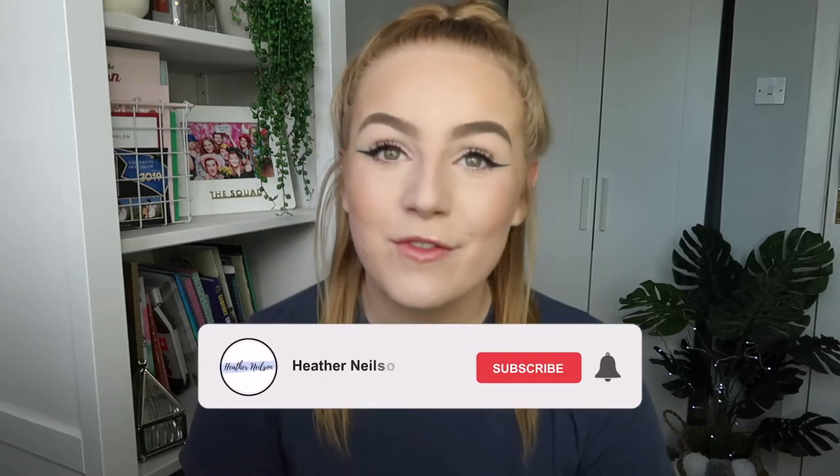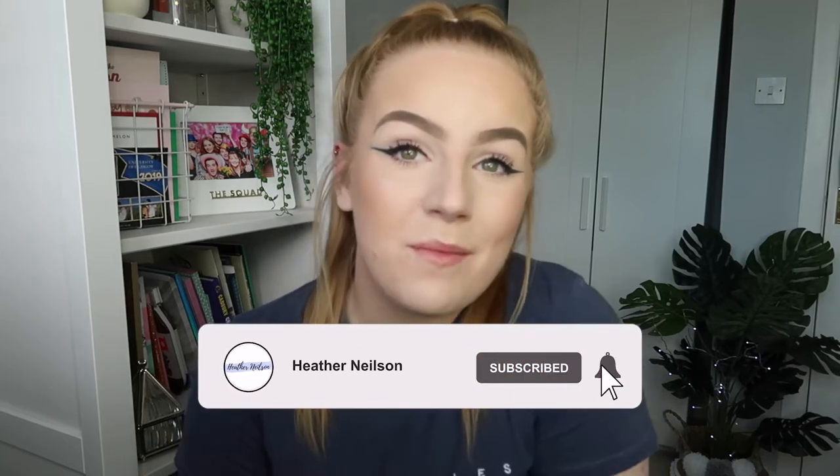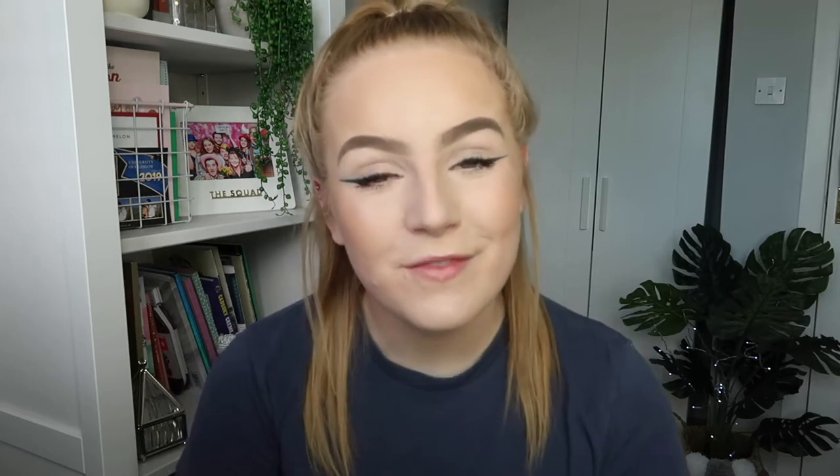If you haven't already please subscribe — I would really appreciate it — and hit the thumbs up button if you think this video is helpful. If you're interested in seeing my natural remedies to clear eczema then please keep watching.